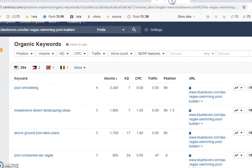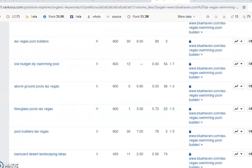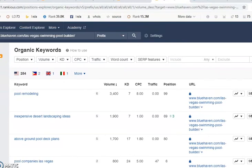When looking at keywords, here are the keywords your competitor is using — buyer intent keywords like 'pool remodeling' and 'pool companies in Las Vegas.' These are the types of keywords you need to be focusing on for your website and your backlinks. If you look at the volume of traffic, there are over 10,000 searches in your area per month for the services you're providing, so you have a huge potential to get this traffic and convert them into sales.